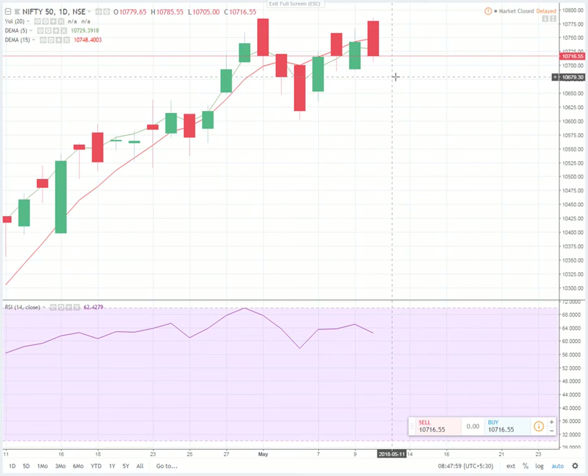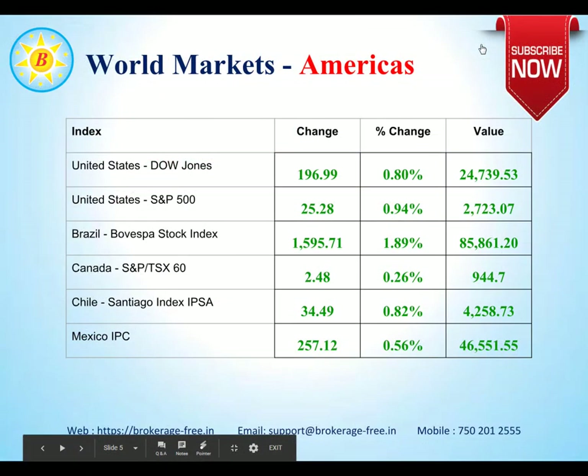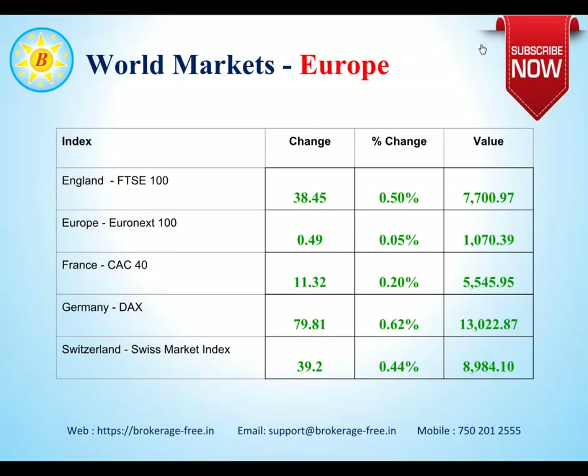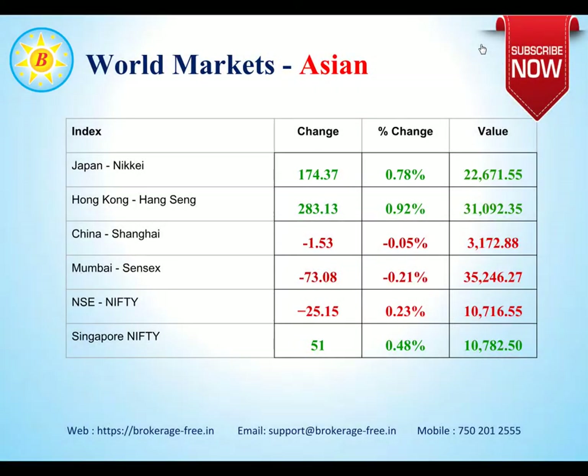Let's have a quick look at world markets. American markets were largely positive — Dow Jones up by about 0.8% and S&P 500 up by about 0.94%. All segments of the American market were positive. European markets also seem to be positive. The Japanese market is up by about 0.78% and Hong Kong up by about 0.90%.